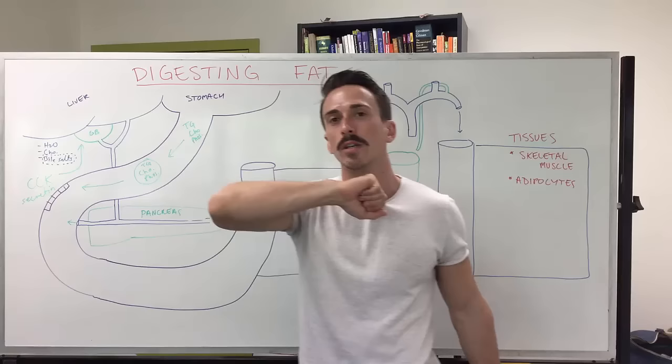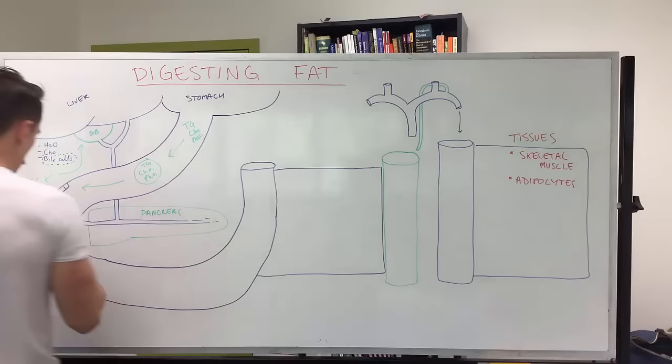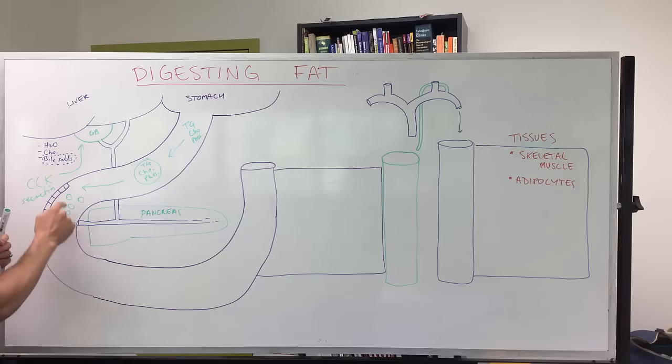The bile salts within the bile act like a detergent and emulsify this big fat globule into smaller emulsification droplets. These smaller droplets can now be managed by the lipases, which come in and chop them up into smaller subcomponents. So the triglycerides, cholesterol, and phospholipids are now in these smaller droplets surrounded by bile salts.